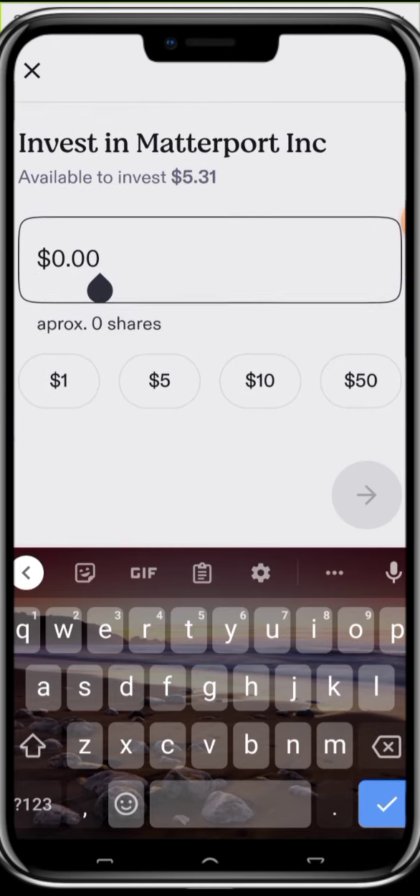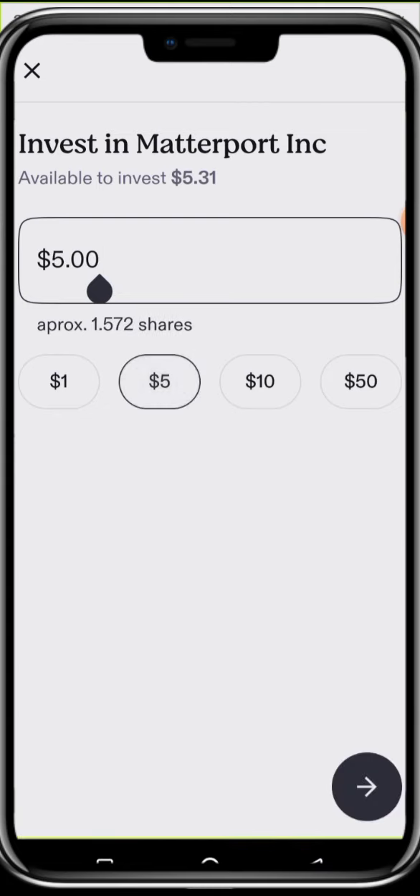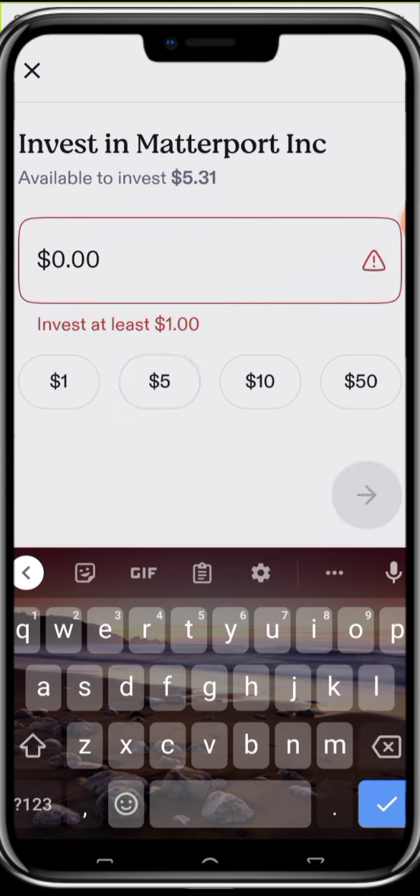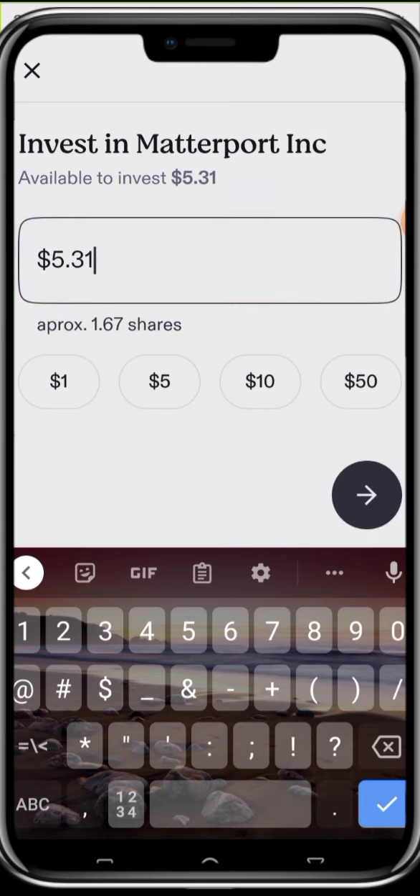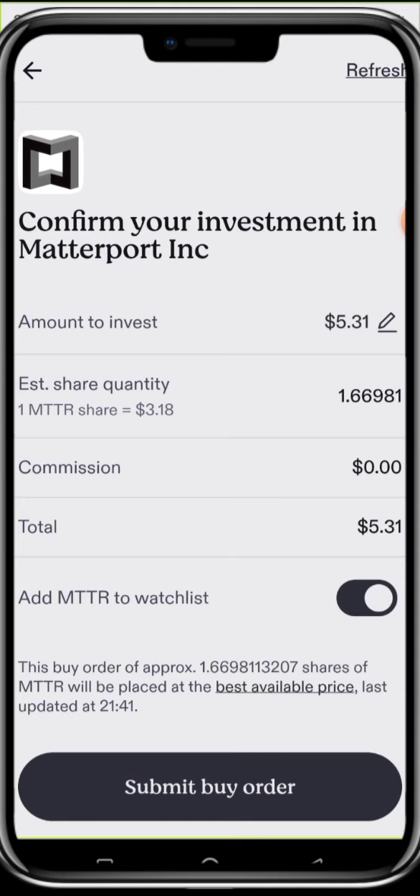I'll invest the total that I have — I'll click $5.31. It's giving me 1.67 shares. I click Go. The estimated quantity is 1.67 shares, the price is $3.18, and the commission is zero — zero dollars. That's the beautiful thing about this app: your buy and sell are completely free. The total is $5.31, and this buy order of approximately 1.66 shares of Metaport will be placed at the best available price.